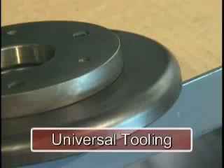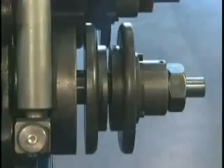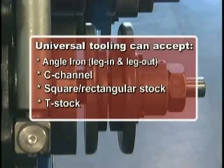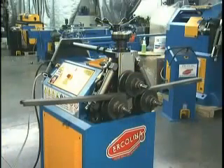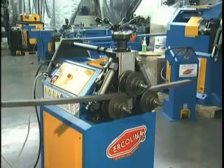All machines ship with the standard universal toolset — a series of spacers and flanges with square shoulders that can be configured to accept several profiles: angles including angle iron leg in and leg out, C-channel, square and rectangular stock, and T-stock. This video shows the universal toolset configured for C-channel. Your operator's manual contains detailed information on proper mounting and use of the universal toolset.